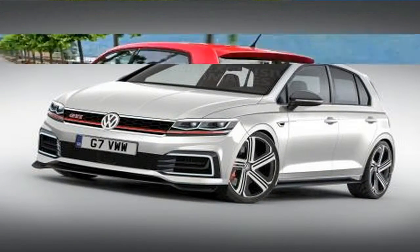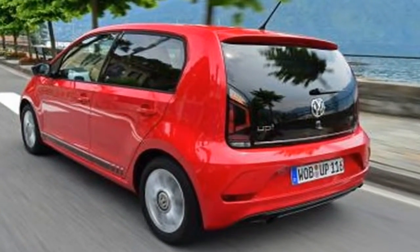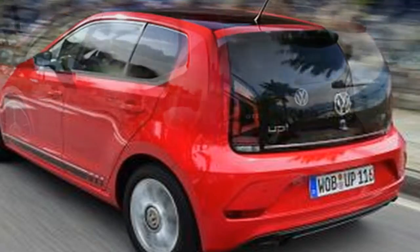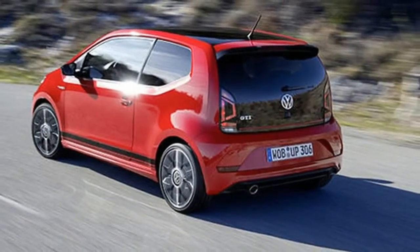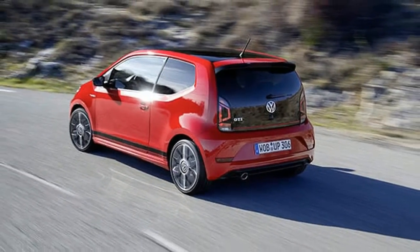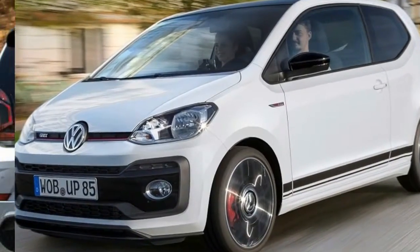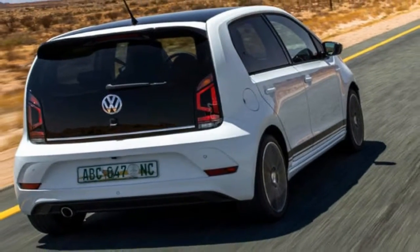More practical is the fact that you can get the UP GTI as a 3-door or 5-door car, and it's the latter you'll want if you plan to use the backseats with any regularity. Your passengers will find the backseat space the same as the regular UP — it's OK for two regular-size adults, and they won't be rubbing shoulders because there are only two seats back there.